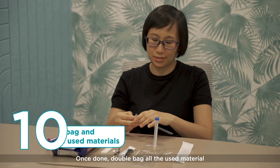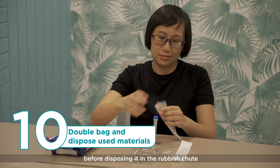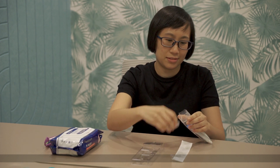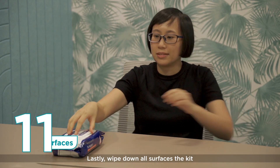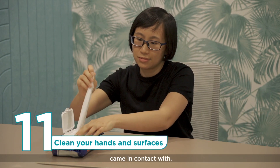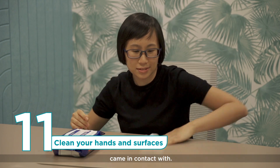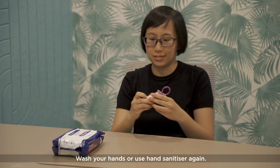Once done, double bag all the used material and tie it with a cable tie or rubber band before disposing it in the rubbish chute or covered bin. Lastly, wipe down all surfaces the kit came in contact with, and wash your hands or use hand sanitiser again.